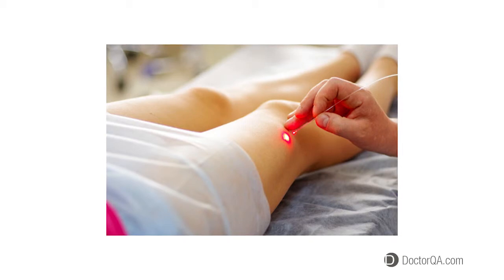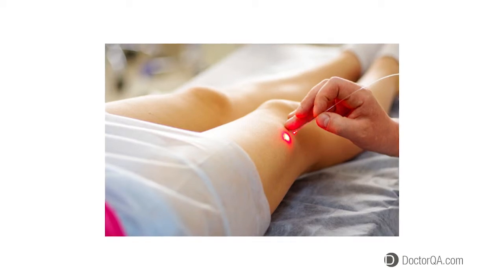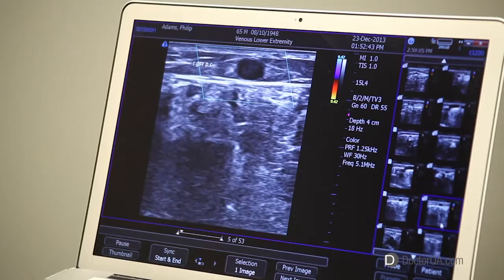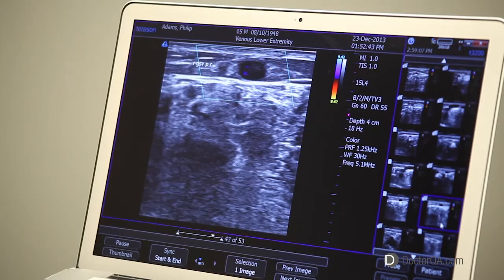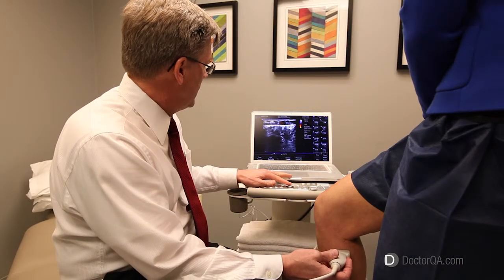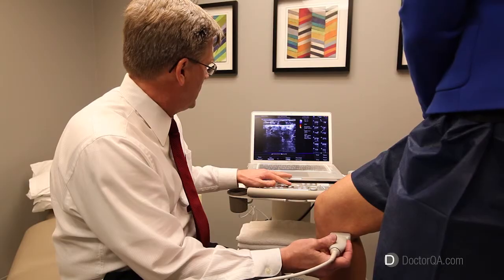I've got lasers, I've got sclerotherapy, I've got phlebectomy hooks — lots of tools to treat abnormal veins — but it's the ultrasound that allows me to sort out all the different patterns of abnormal veins and come up with the best treatment approach.